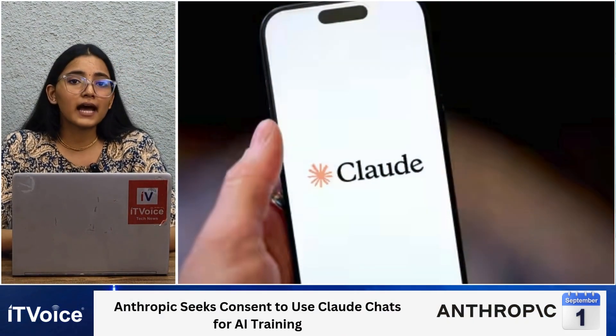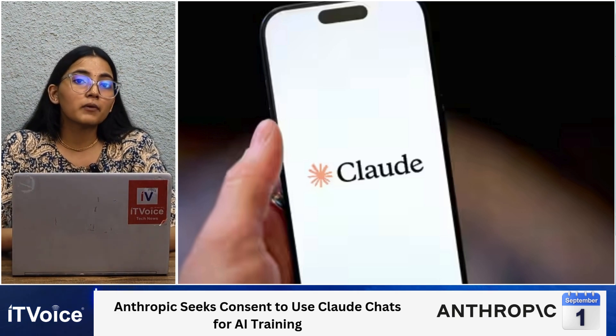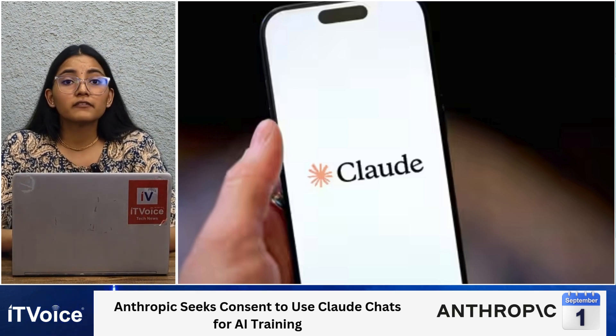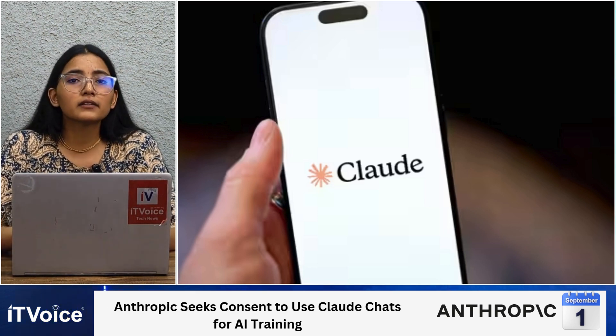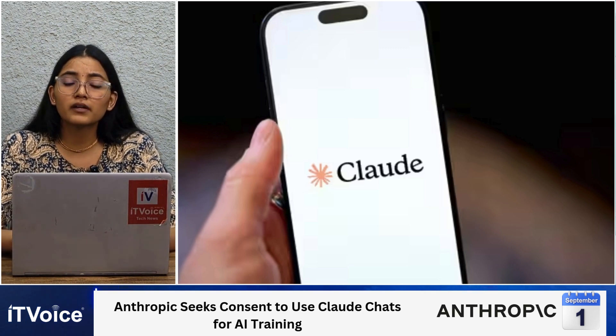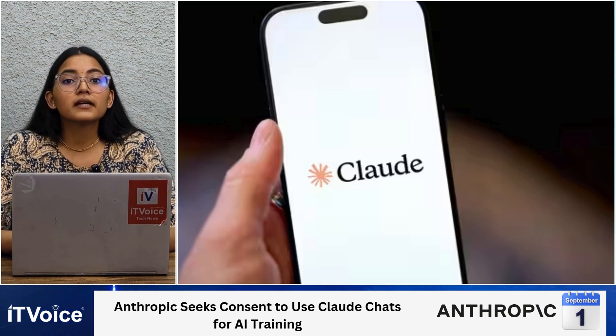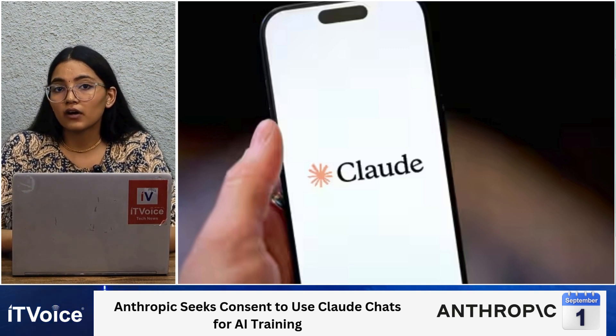Anthropic has updated its Consumer Terms and Privacy policy, asking users to decide by September 28, 2025 whether their cloud chats can be used to train future AI models. Users who opt in will have their data retained for five years, compared to the standard 30-day retention for those who opt out. The company says this data helps improve AI accuracy and detect harmful usage like scams. These changes apply to Claude Free, Pro, and Max plans.